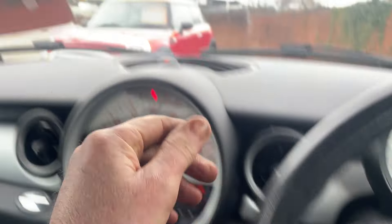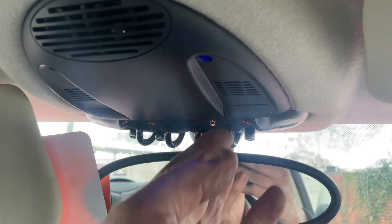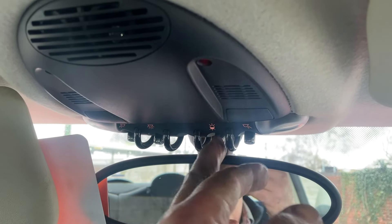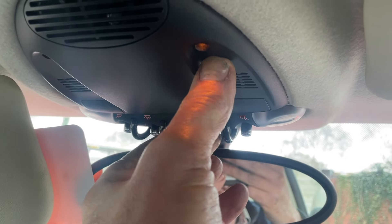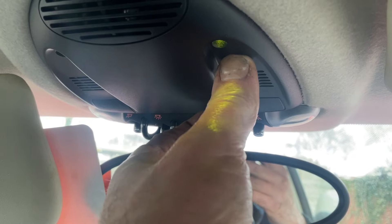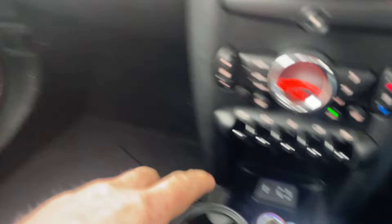When you turn the lights on, we get mood lighting up here — you can see there's blue lighting there. That can change as you flick this switch into different colours: one way is the brightness and the other way is the colour. You can see the colours change, and that colour is then repeated in the door wells down here.